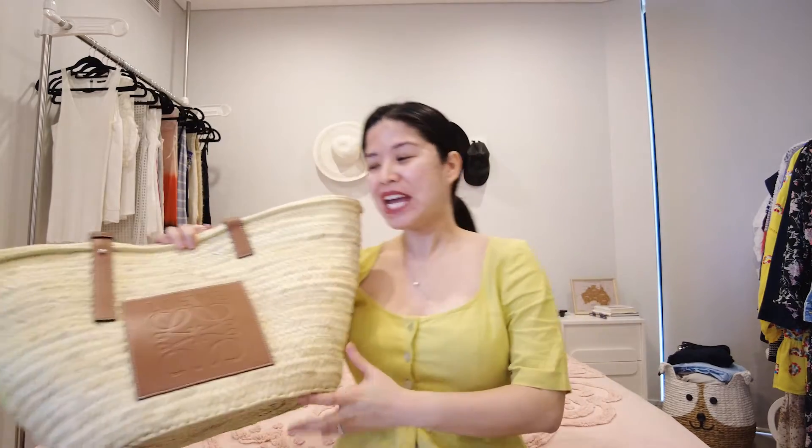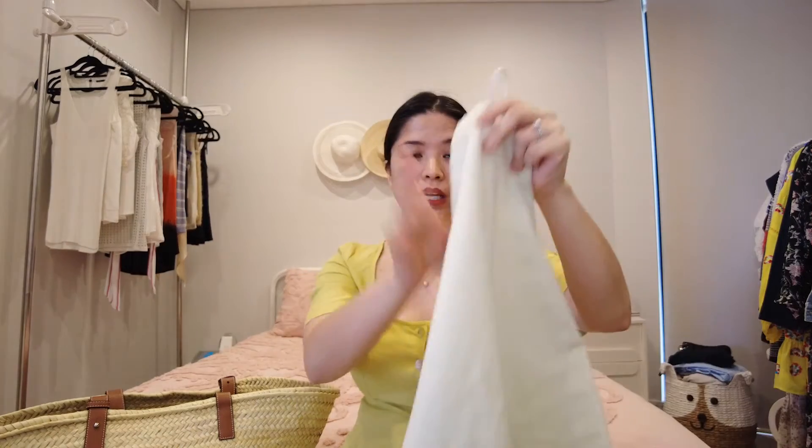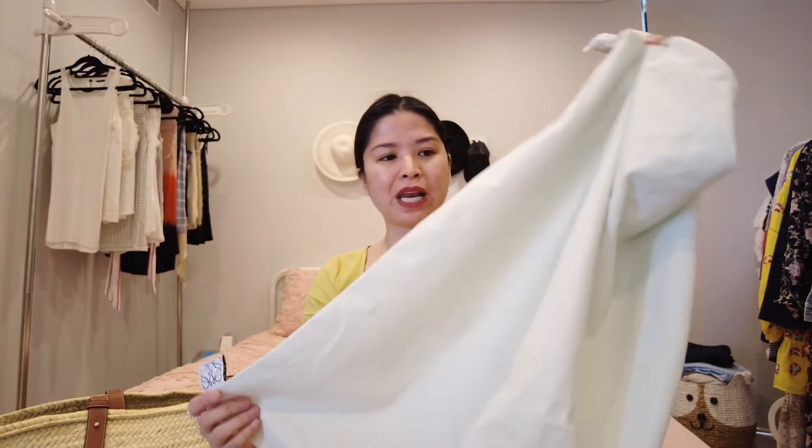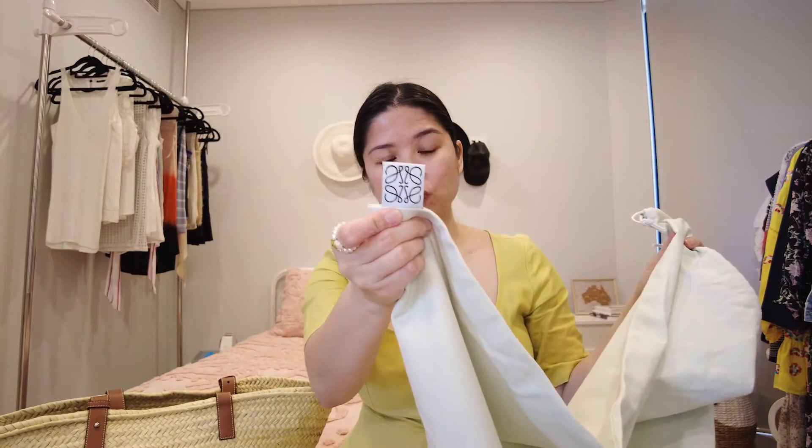It did not come with a box — I don't know if the SA didn't give me one or if it's just the Westfield Sydney store — however it did come with a ginormous dust bag, plain with the logo on it, and also a ginormous paper bag.